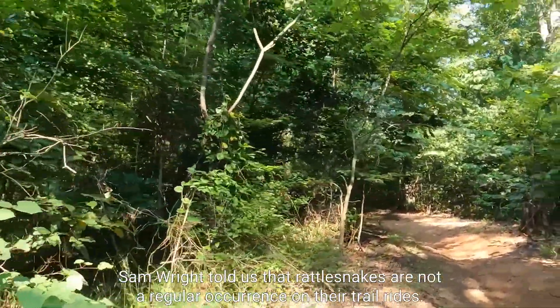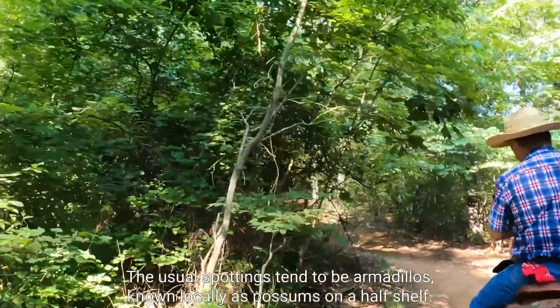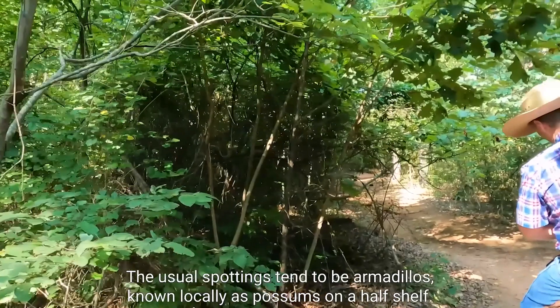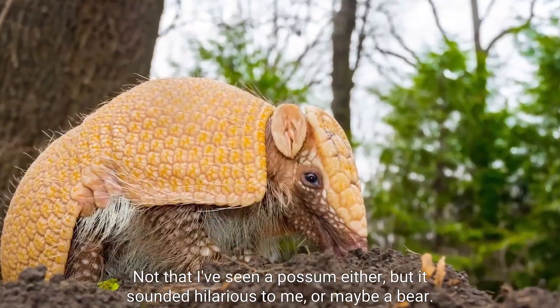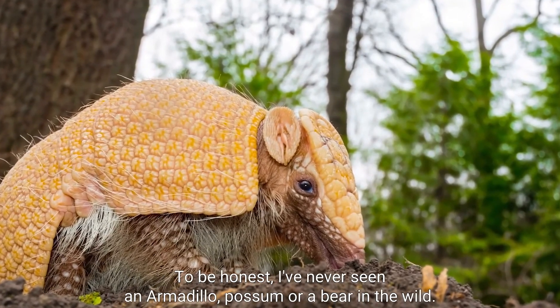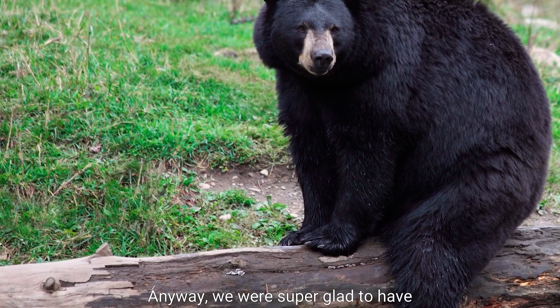Sam Wright told us that rattlesnakes are not a regular occurrence on their trail rides. The usual spottings tend to be armadillos, known locally as 'pussums on a half shelf.' Not that I've seen one either, but it sounded hilarious to me. Or maybe a bear. To be honest, I've never seen an armadillo, possum, or a bear in the wild.